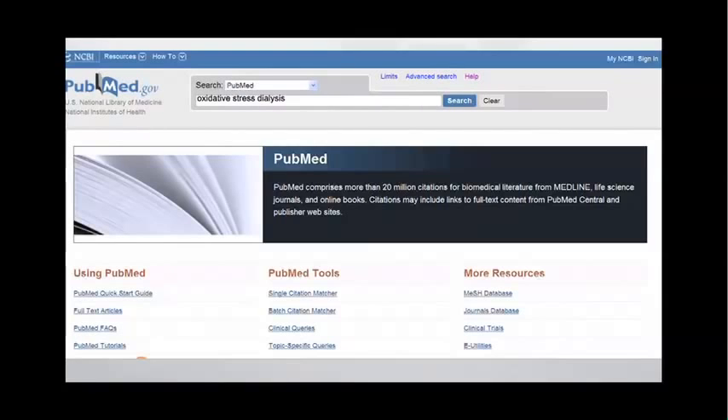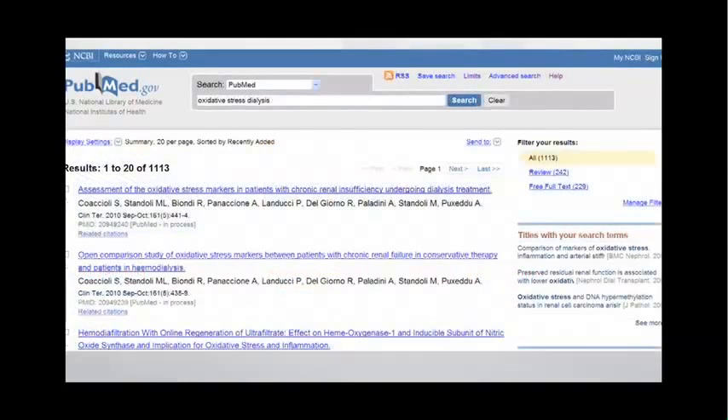If you type in oxidative stress and any medical condition that comes to your mind, you'll get a number of hits. In this case, oxidative stress and dialysis — which is a procedure that people undergo when they're in kidney failure — you find an amazing 1,113 publications on oxidative stress and dialysis.